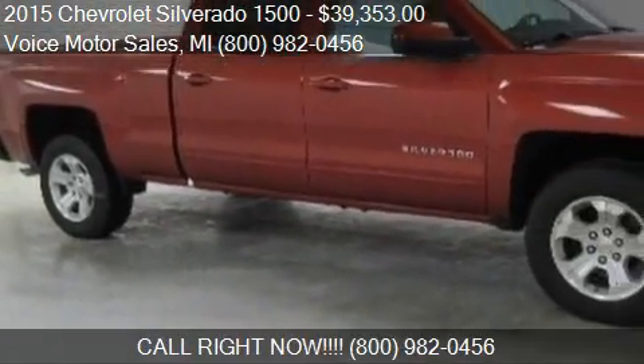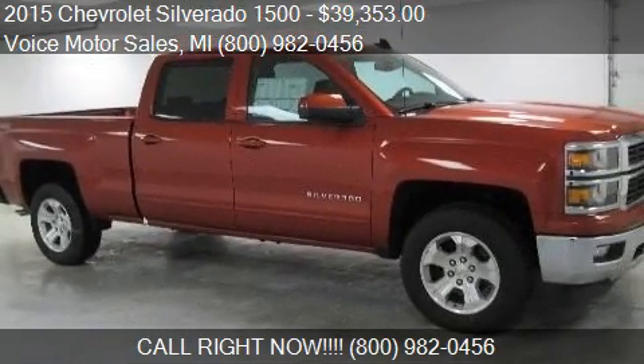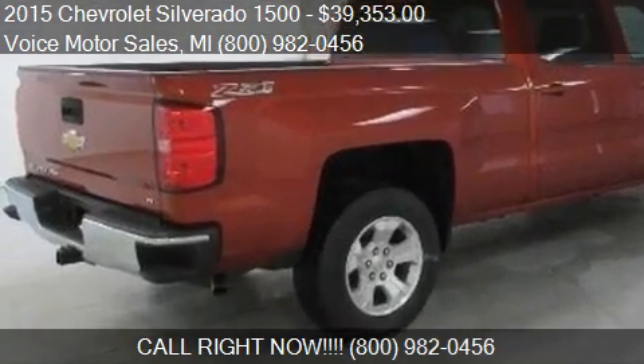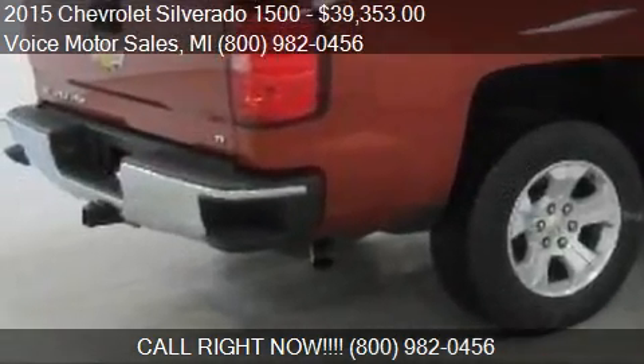Find us at 302 West Mile Road in Kalkaska, Michigan, on our website, or check us out on carsforsale.com.